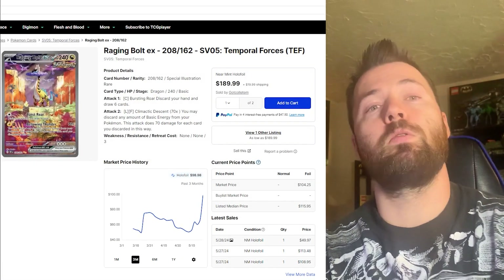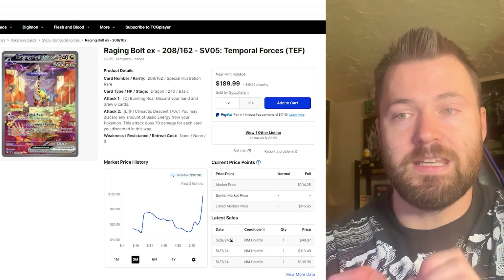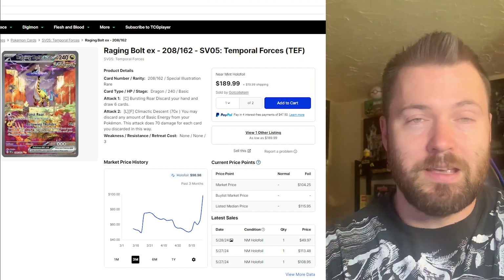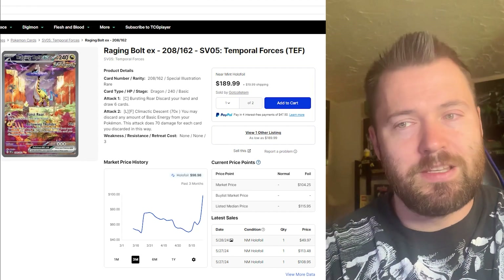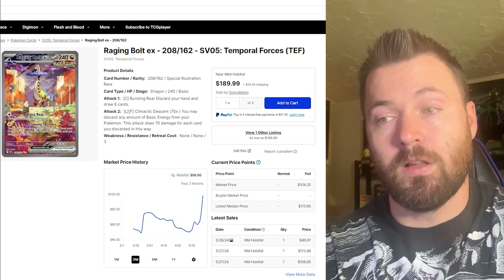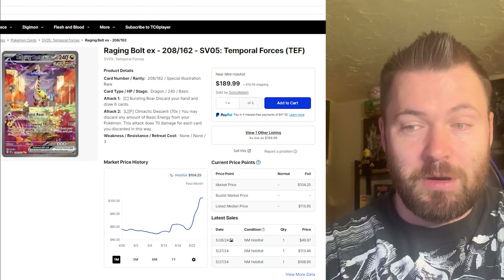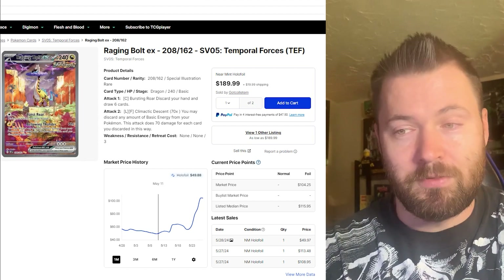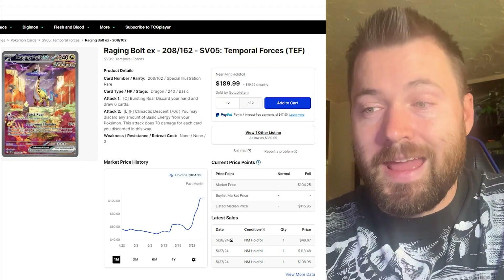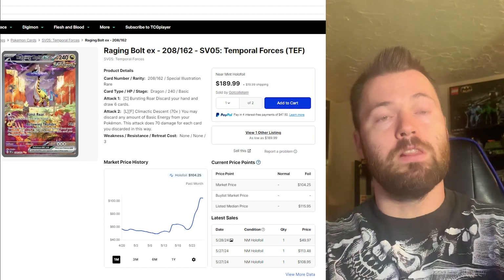The number one most expensive card from Scarlet and Violet Temporal Forces is Raging Bolt EX — a beautiful Raikou card, number 208 out of 162. It is at an all-time high right now at $98.98. This card has simply exploded in the past few weeks. It looks like it bottomed out around May 11th, had a little rise, went back down slightly, and then just skyrocketed, currently sitting at $104.25 — making this the most expensive card right now in Temporal Forces.